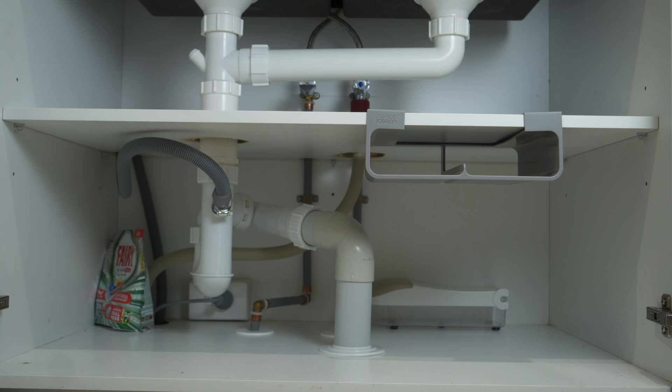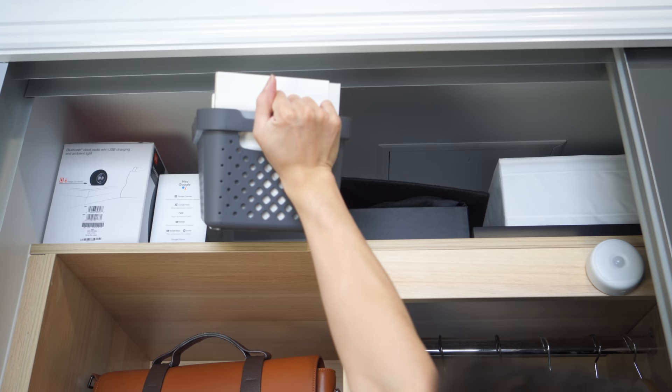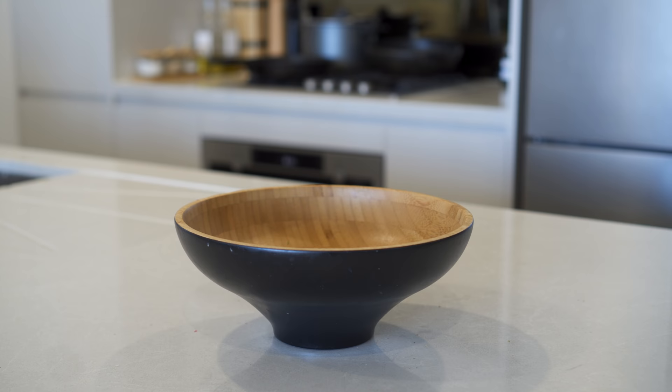A white or light-colored basket will generally go in any environment without being a distraction — a good option for storage, laundry and cleaning supplies. Natural baskets, made of natural materials such as wood, bamboo, cotton or linen, add warmth and visual interest. This is a great option for storage that will be kept visible, as it can double as a decor piece.